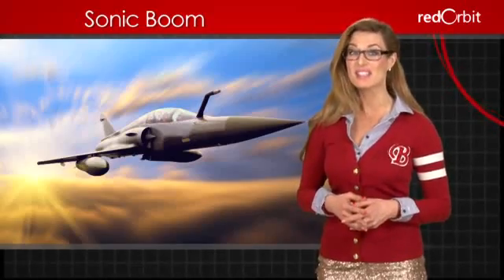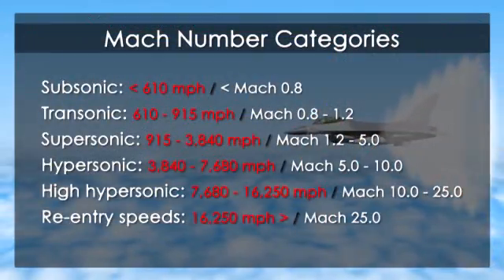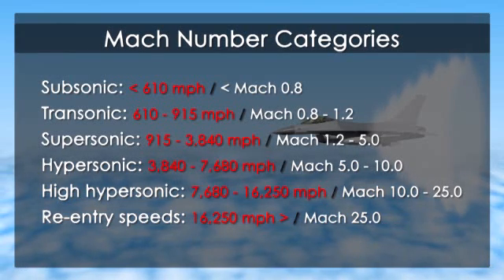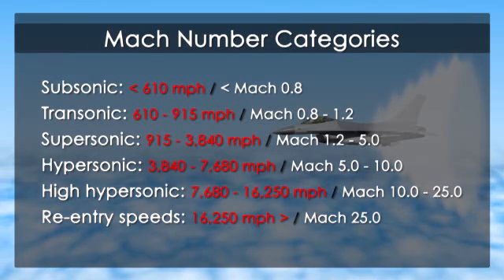In order to create a sonic boom, an object must move faster than the speed of sound, about 700 miles per hour. Sometimes physicists call this speed Mach 1. Anything moving faster than Mach 1 is moving faster than the speed of sound.